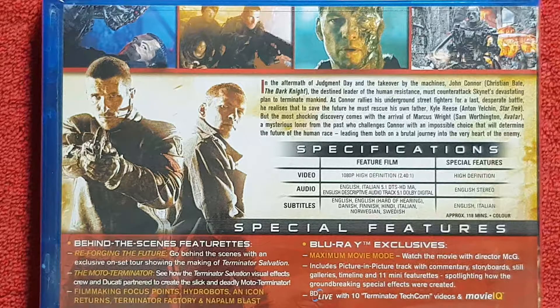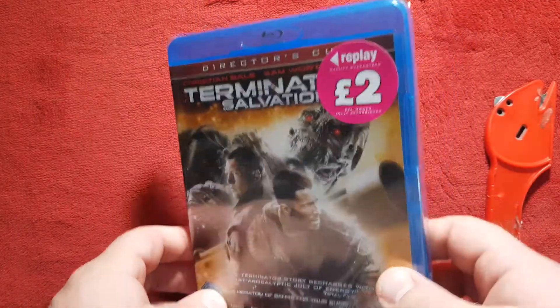We have special features which include behind-the-scenes featurettes: 'Reforging the Future' — an exclusive on-set tour showing the making of Terminator Salvation; 'The Moto-Terminator' — the visual effects crew's work creating the slickest and deadliest Moto-Terminator; plus Filmmaking Focus Points covering Hydrobots, Icon Returns, Terminator Factory, and Napalm Blast. Blu-ray exclusives include Maximum Movie Mode — watch the film with director McG in picture-in-picture with commentary, storyboard and still galleries, timelines, and an 11-minute featurette spotlighting how the groundbreaking special effects were created. Also BD-Live with 10 Terminator Tech Comms videos and Movie IQ.